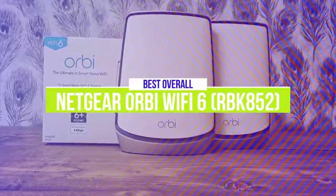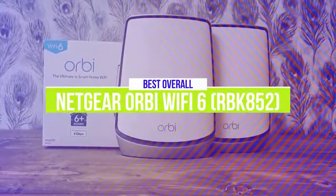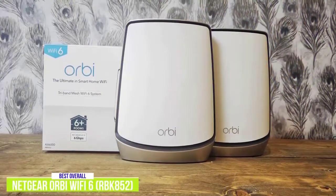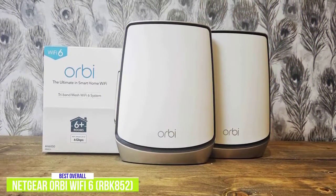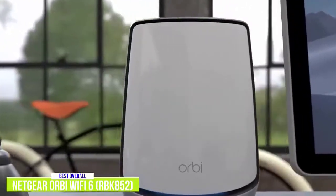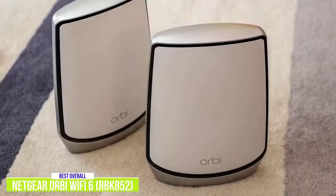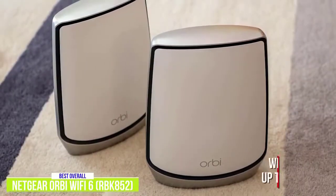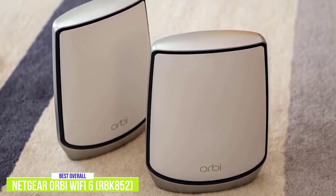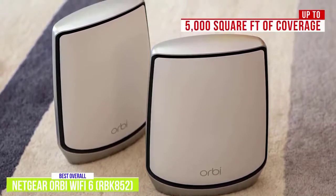The first product on our list is the Netgear Orbi Wi-Fi 6. This is our best overall mesh router. The Netgear Orbi Wi-Fi 6 offers all the bells and whistles you'd want in a mesh router, including tri-band, Wi-Fi 6, and blazing internet speeds, but you'll have to ante up for it. The router with one satellite extender costs about $680, but if you're looking for the best, I think it's definitely worth the investment. The tri-band system, which has a Wi-Fi speed of up to 6 GHz, is expandable, but for most people that will not be necessary with up to 5,000 square feet of coverage, though you can always add additional satellites.